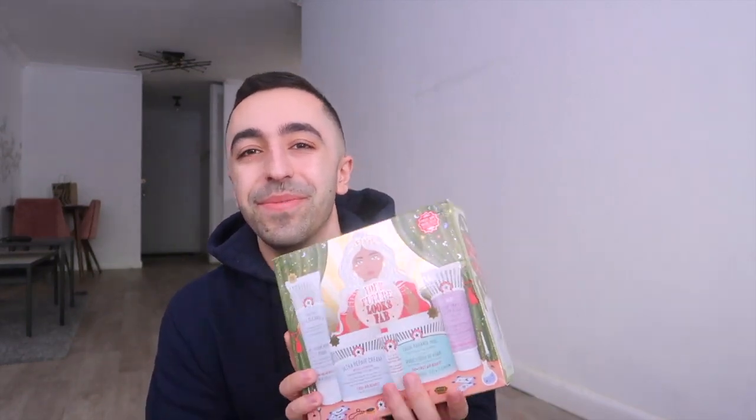The first one is from my favorite company, First Aid Beauty. I've actually worked with them a couple of times, mostly on TikTok and once on Instagram. I love that company and think their products are amazing — I use their Ultra Repair Cream. This box is called 'FAB or Your Future Looks FAB, First Aid Beauty,' so let me open it and show you guys.